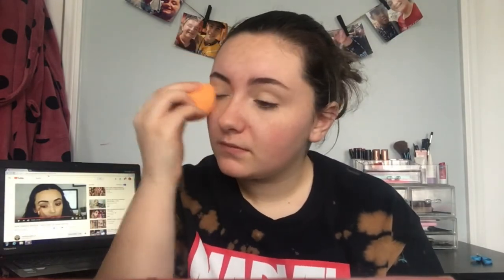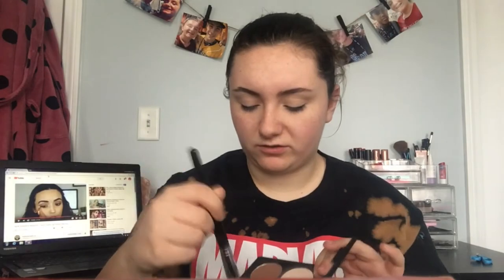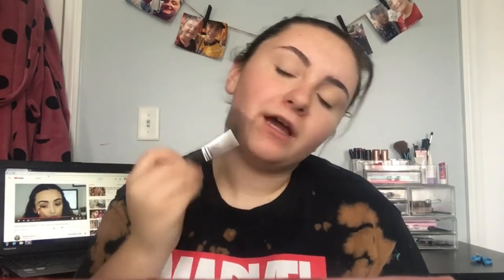I don't know why but I'm super red today. I'm just going to take the excess and blend it everywhere. For contour, I'm obsessed with this Sephora Pro Contour Palette — it's like a dupe for the ABH one. I'm using a powder brush to apply the contour shade in the hollows of my cheeks, a little bit on my forehead since I have a pretty big forehead, and on the jawline.